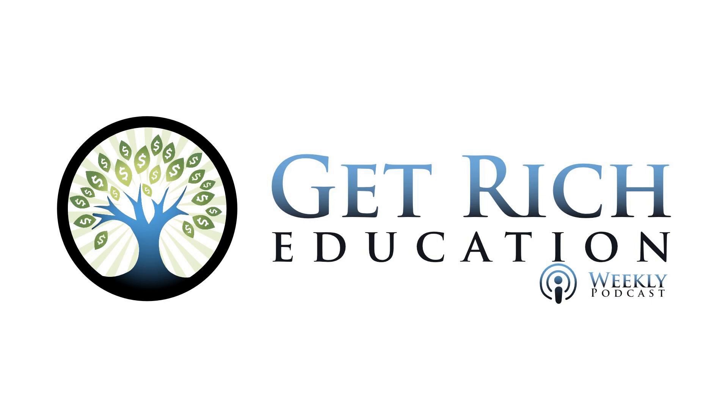GRE listeners can't stop talking about their service from Ridge Lending Group, MLS 42056. They've provided our tribe with more loans than anyone — truly a top lender for beginners and veterans. It's where Keith goes to get his own loans for single family rental property up to four plexes. Start your prequalification and you can chat with President Chaley Ridge personally. They'll deliver your custom plan for growing your real estate portfolio. Start at ridgelendinggroup.com.